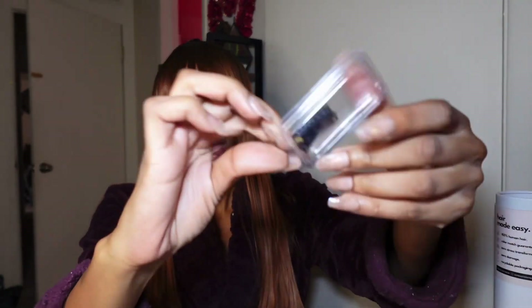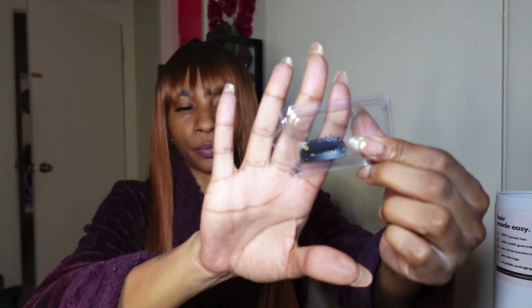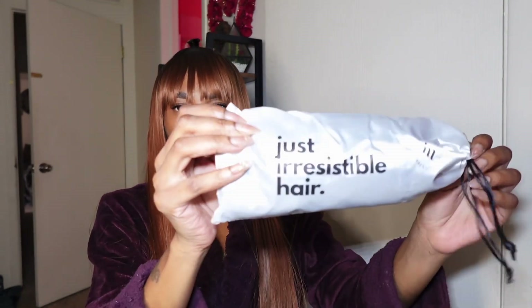Alright, so this is what came with it, and then it has some stuff all the way at the bottom too which was really nice. I can already tell you what it is — it's some extra clips, which is really really cool. Just in case you break one or something snaps, because I used to make my own clip-ins and I have had them break or snap in half. So that was very very nice, thank you.